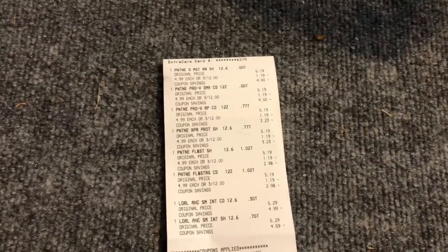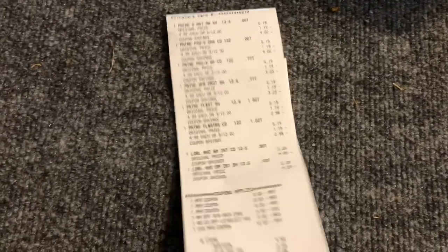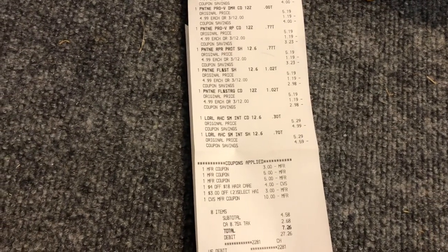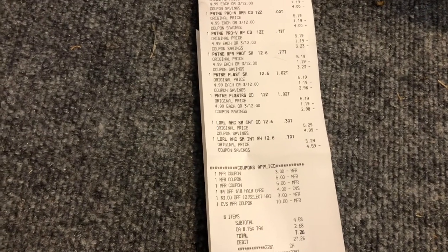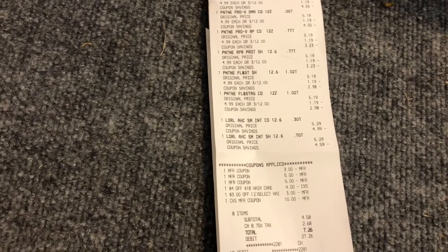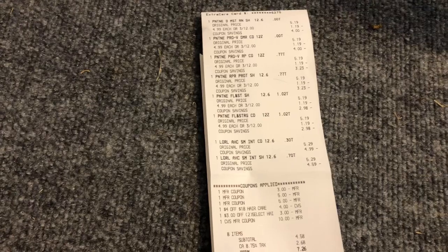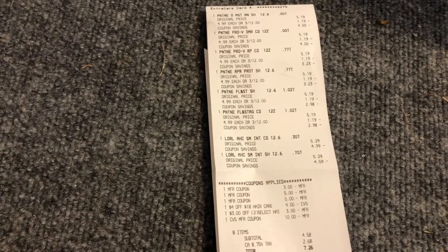Transaction one: I purchased the Pantene and did the L'Oreal deal. I had a $3 off CVS CRT, a $3 off manufacturer coupon, a $4 off $18 CRT for shampoo, and a $3 off two for L'Oreal. I rolled $10 in Extra Care Bucks. My subtotal was $4.58 — all these items are going to donate, and I have an event coming up on the 12th. I got back $5 for the Pantene, $4 for the L'Oreal, and I'll be getting another $3 in beauty rewards.